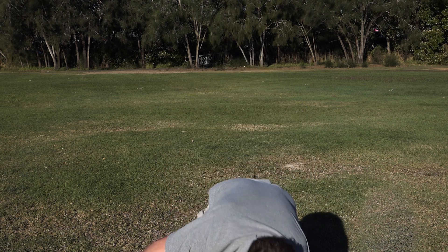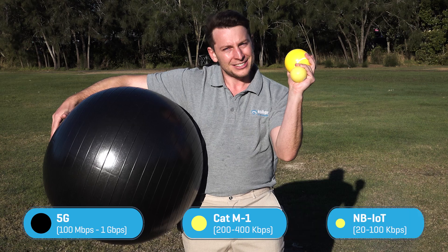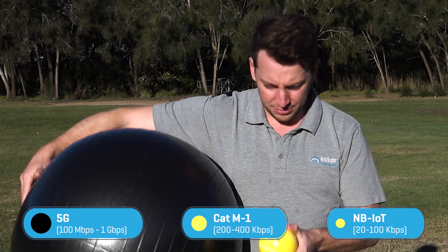I've brought these props along — it looks a bit silly, but we've run the numbers and this should be about right. We've got 5G here, CATM1 here, and then this little guy is MBIoT. I'm going to launch these and give you a really good idea of what signal penetration you can expect from each of these technologies.